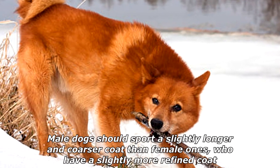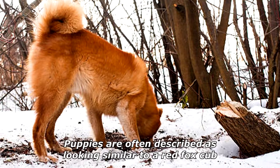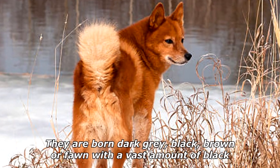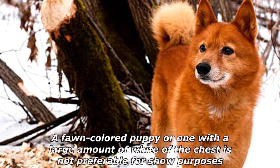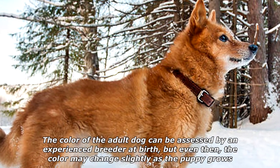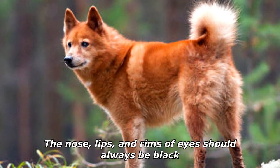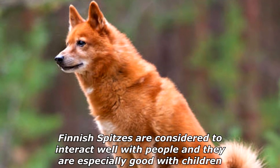Male dogs should sport a slightly longer and coarser coat than females, who have a slightly more refined coat. Puppies are often described as looking similar to a red fox cub. They are born dark gray, black, brown, or fawn with a vast amount of black. A fawn-colored puppy or one with a large amount of white on the chest is not preferable for show purposes. The color of the adult dog can be assessed by an experienced breeder at birth, but the color may change slightly as the puppy grows. The nose, lips, and rims of eyes should always be black.